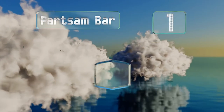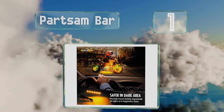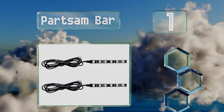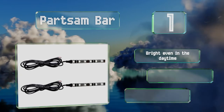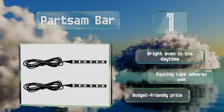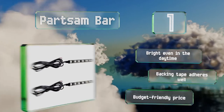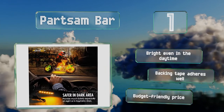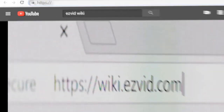Taking the top spot on our list, sporting a vibrant orange hue, the versatile Parts and Bar can work in tandem with your brake or turn signals, and the two rows can illuminate your license plate. They're a breeze to set up using just a couple of wires and will make your bike visible from quite a distance. They're bright even in daytime, the backing is tapered as well, and they come in at a budget-friendly price.